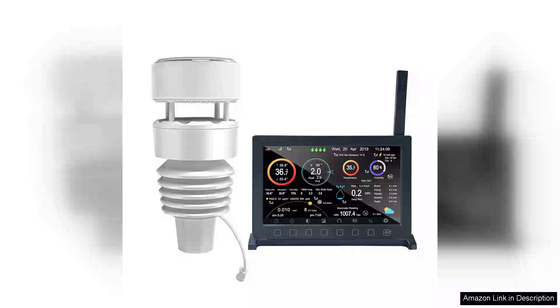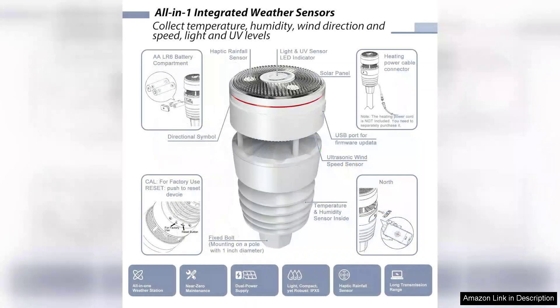The EchoIt Whipboy Pro Weather Station HP2564 is an impressive tool for both weather enthusiasts and professionals. Featuring a 7-inch HP2560 TFT display, it provides real-time data in a clear and user-friendly format. The display is vibrant and easy to read, making it suitable for both indoor and outdoor use.